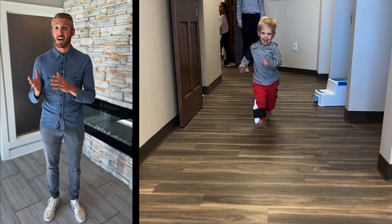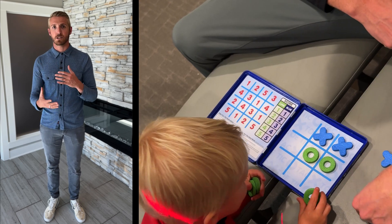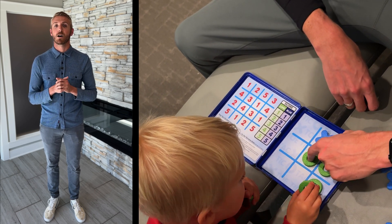Their cognitive skills improve as well. Because what a lot of people don't know is that the same areas of the brain that help us coordinate our movement, our balance, and our posture also coordinate the rest of our brain. And that's why it helps so much with cognitive skills. So if your kid's struggling, let us know — we'd love to help them.